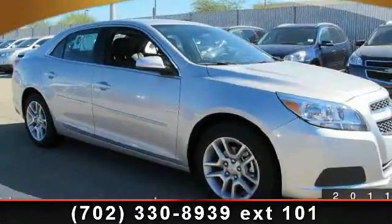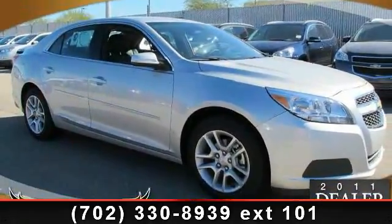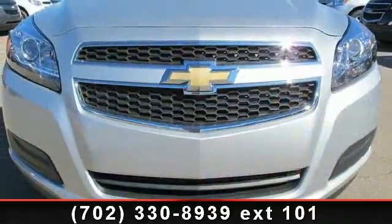Step into the 2013 Chevrolet Malibu. If you are looking for an automobile with great features, look no further.